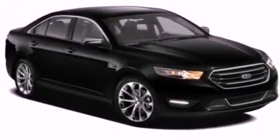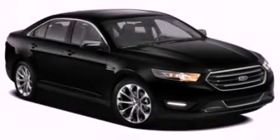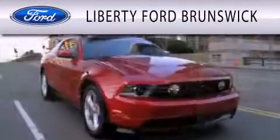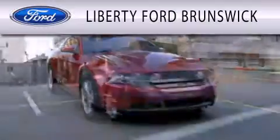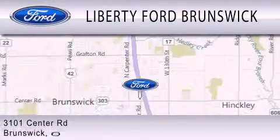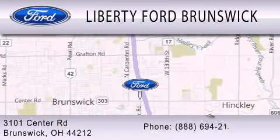This vehicle is sure to sell fast. Call and arrange your test drive today. Liberty Ford Brunswick is dedicated to doing everything possible to ensure that the experience you have selecting your vehicle is as pleasant as possible. We're located at 3101 Center Road in Brunswick.